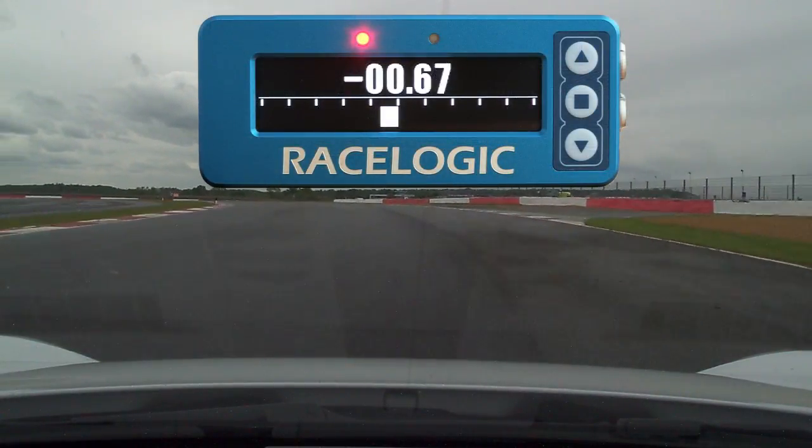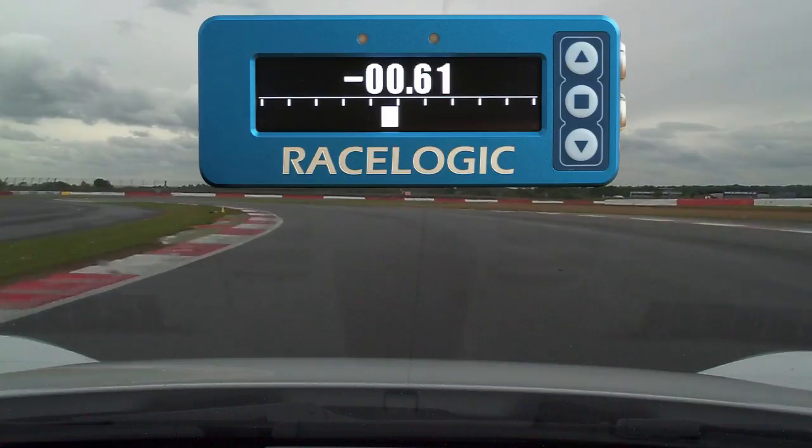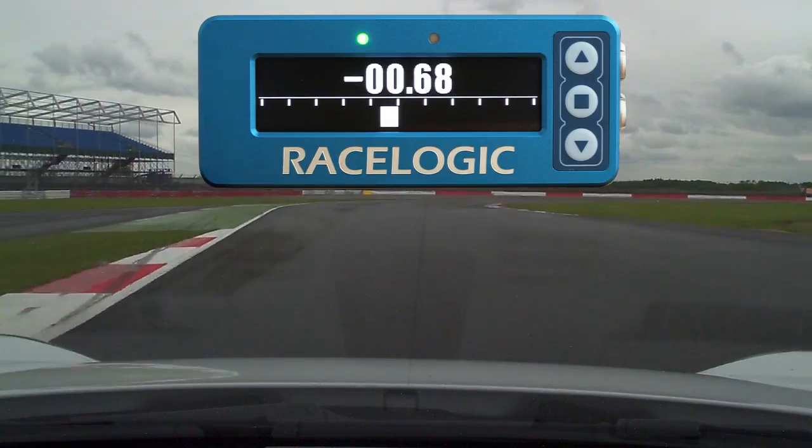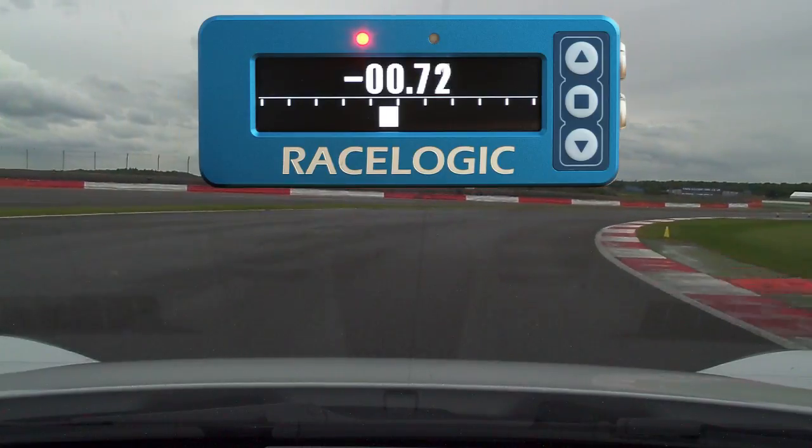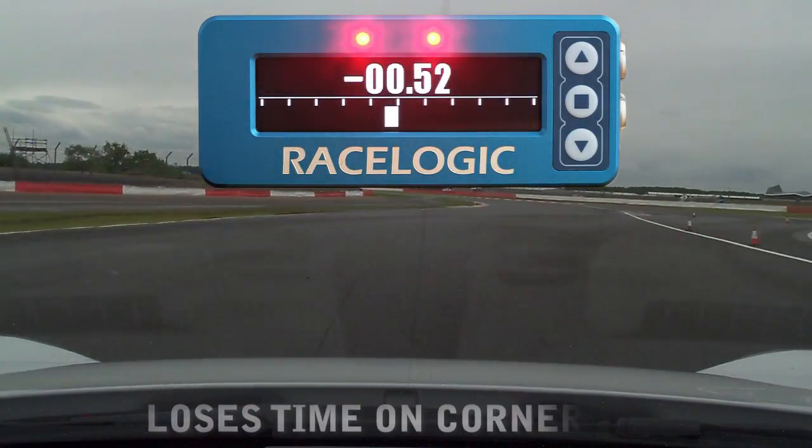At the upcoming corner, Natalie runs in with a bit too much speed. You will see the LEDs are green as she approaches the corner, but are bright red on the exit, adding seconds to her lap time.